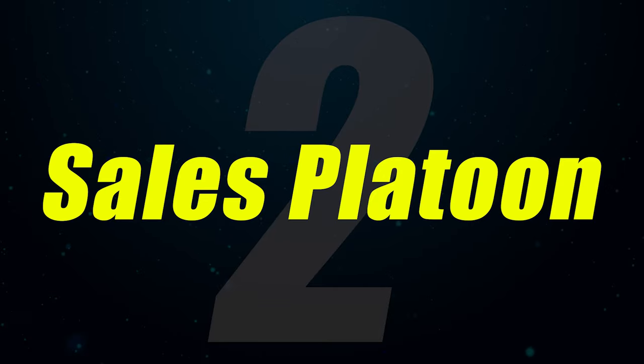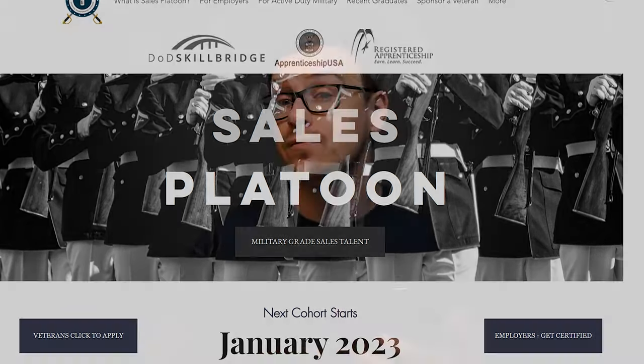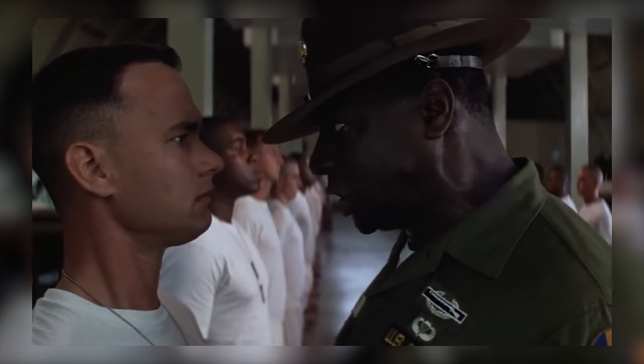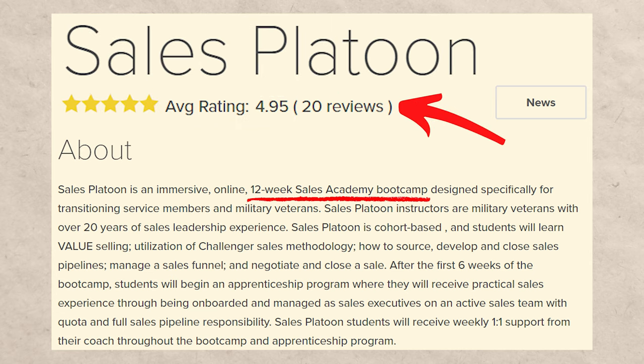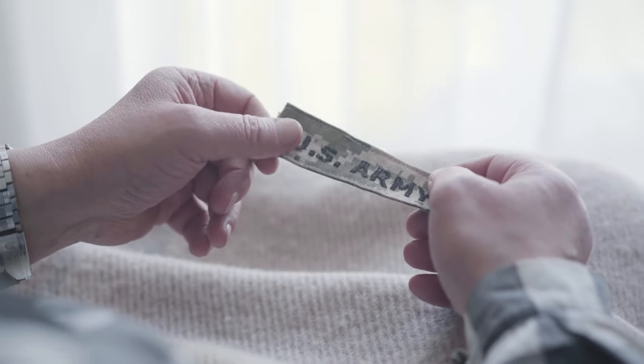Number two on the list is going to be Sales Platoon. This is a phenomenal bootcamp and it's actually free, but there's a catch — it's only available for people who are veterans. It's a 12-week bootcamp with a 4.95 out of five star rating. If you are a veteran, you can attend this bootcamp for free.